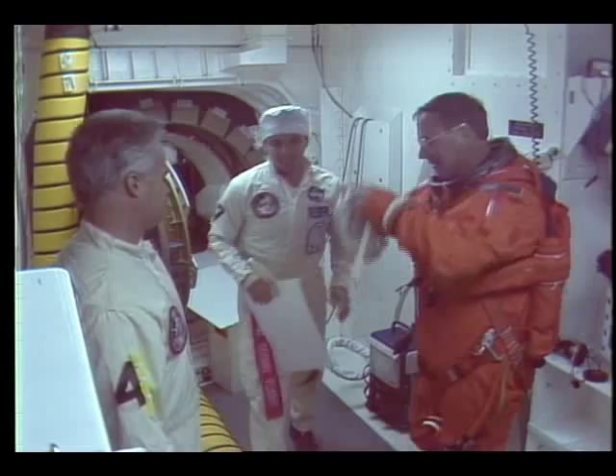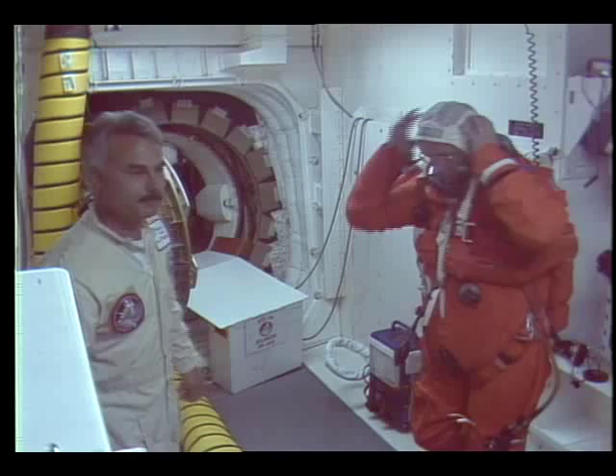And Mission Specialist Jerry Ross — he's our flight engineer, so on both ascent and descent he'll be sitting in the aft center seat.